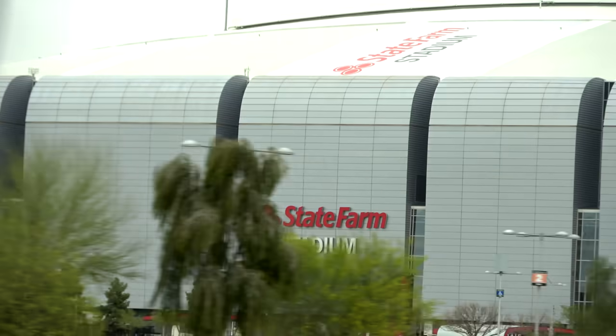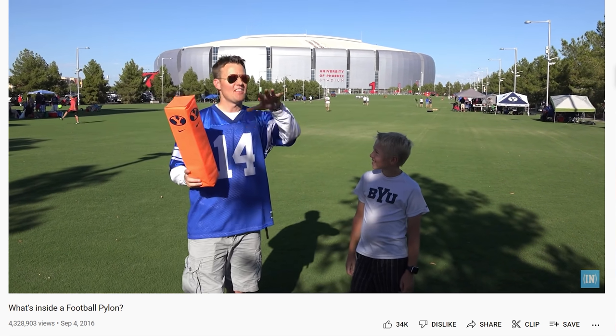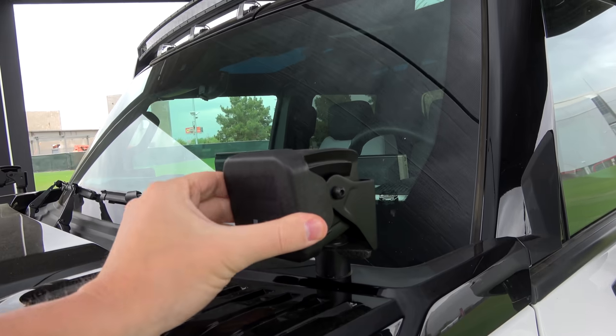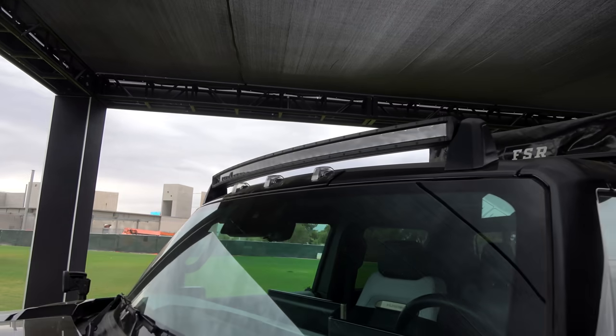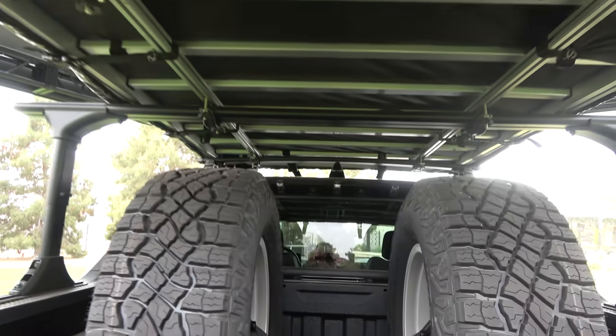Here we are, we made it to the stadium. Fun fact: in 2003, Leslie and I bought our first house right down the street from this, a block away as they were building this stadium. And now we're here checking out the Hummer. This one is the off-road version with a bunch of different hookups — it has lights, a really nice LED light bar, a rack on the top with a tent. And one really cool thing: this Hummer has two spare tires right here, which is nice if you're going off-road.